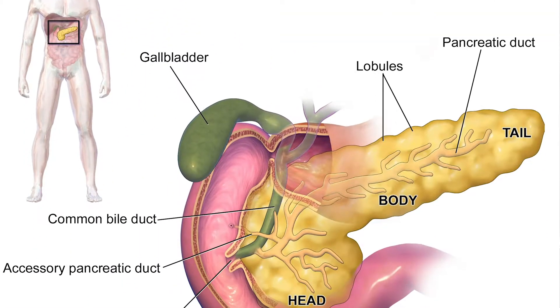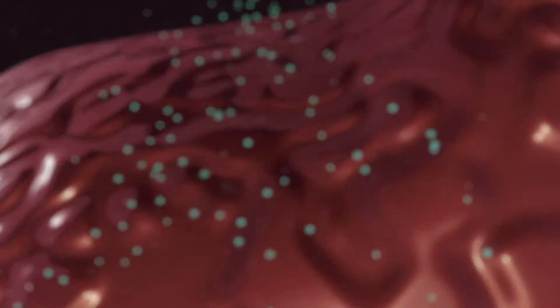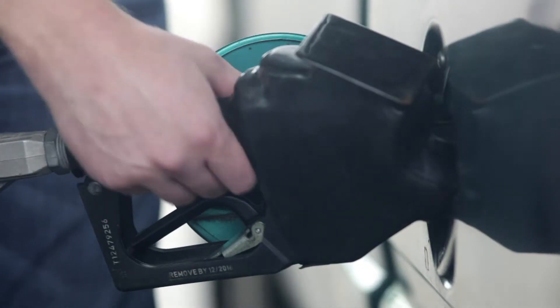Within our pancreas we have cells known as beta cells. What beta cells do is they produce insulin as a response to any kind of carbohydrate that our body sees. Basically when we have glucose derived from food that we eat, our beta cells produce insulin molecules that flow through the body, allowing liver cells, muscle cells, and fat cells to absorb glucose to ultimately be used for fuel.